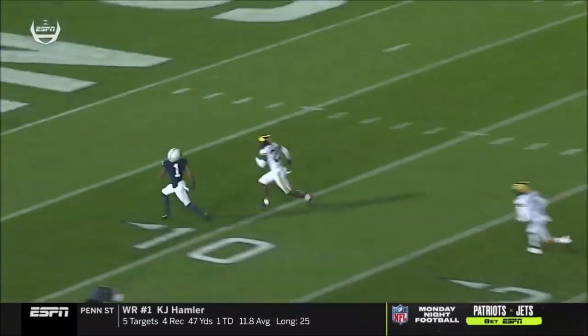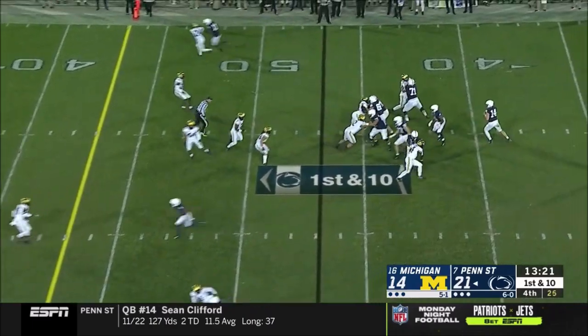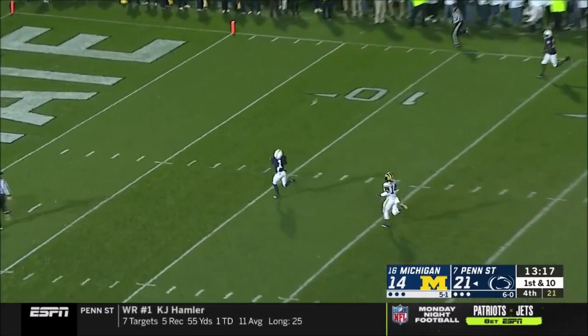On the next play, he gets a free release from the slot lined up against Josh Metellus, who isn't the best player, but Hamler is very easily able to just sprint by him on the post route for the touchdown.